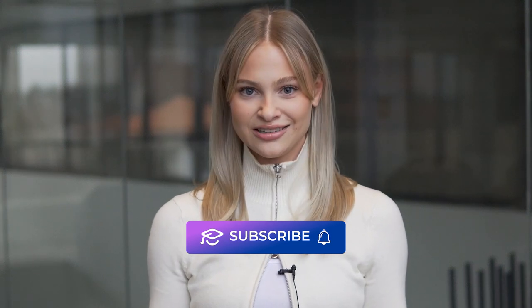Now that you know what to keep in mind when registering for courses, it's time to use these tips when choosing yours. Remember not to stress too much about registering for courses. There's usually a solution if you take the right steps and keep a positive mind. Be sure to like and subscribe for more videos just like this.